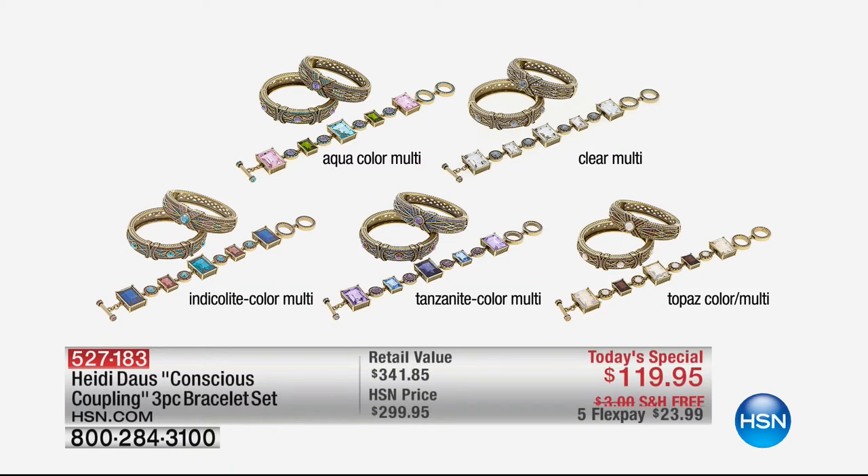We've got the aqua color combination. Aqua is really beautiful — it has a light pink that goes right along with it, and there's a little bit of purple in there too. We've got the clear, which is going to be sort of like that white diamond look. We also have it in Indicolite — a beautiful option with blues and almost like an eggplant kind of look. We have Tanzanite with shades from the lightest violet to the deepest purples, and the topaz color combination is like honey topaz and then a deeper, almost smoky topaz.